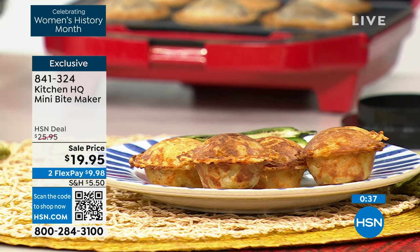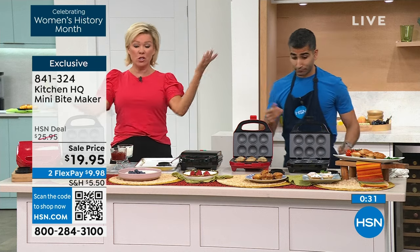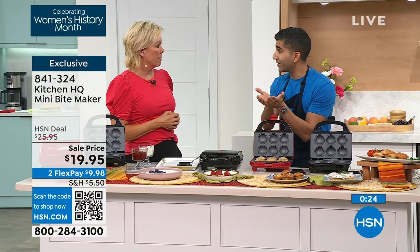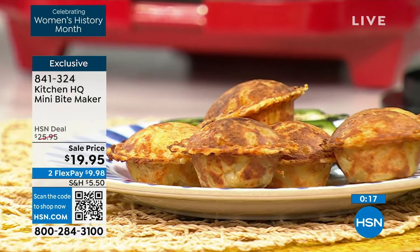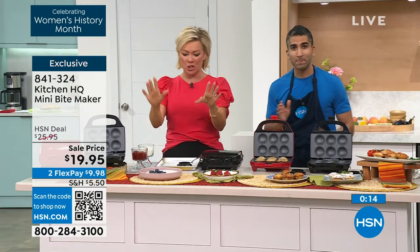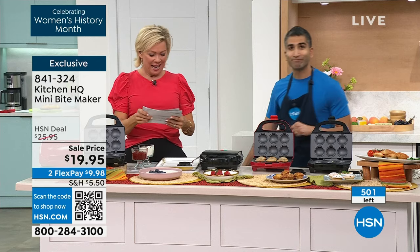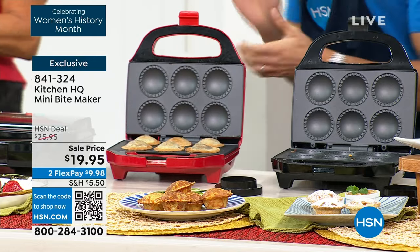We will definitely let you know when every single one sells out, which is going to be very shortly. You can choose black or red, or one of each. I love them for gifts — making six mini pies and putting them in a little gift box to give to teachers or neighbors. They don't need to know how easy it was! Whether it's little mini pies or bite-size bites, you will love having these on hand. That's item 841-324.